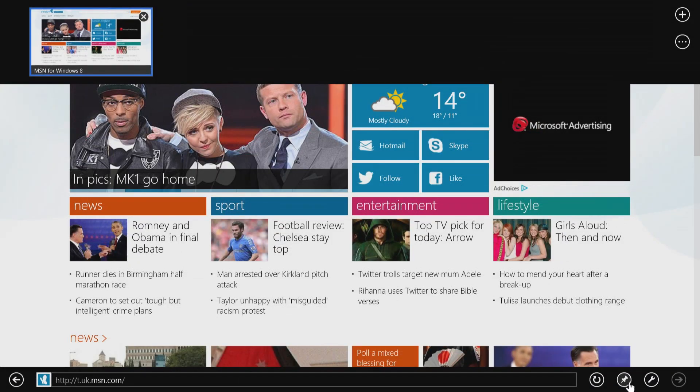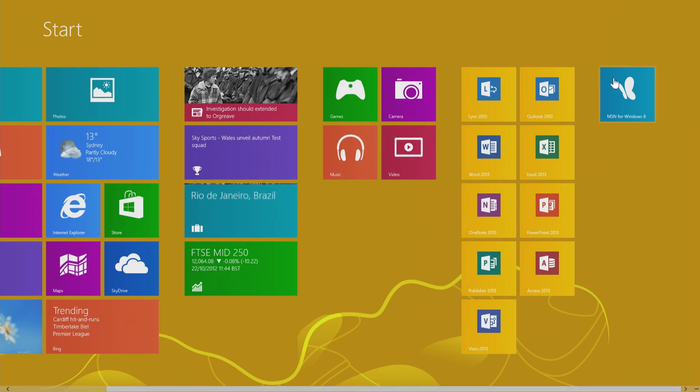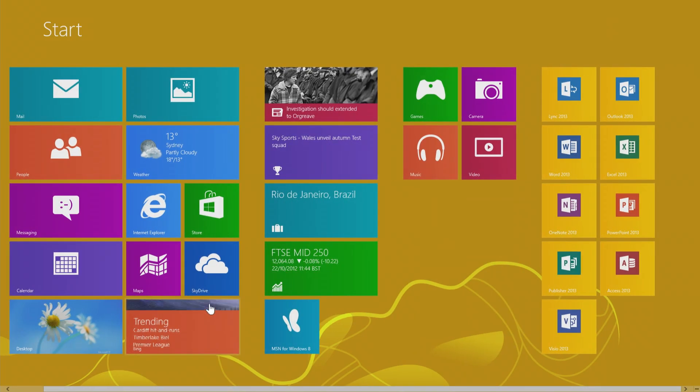And, like any webpage in Windows 8, you can pin MSN to your start screen with a simple swipe up or right-click and choose the pin icon to add MSN. Simple.